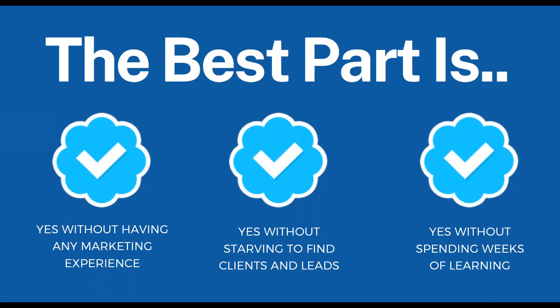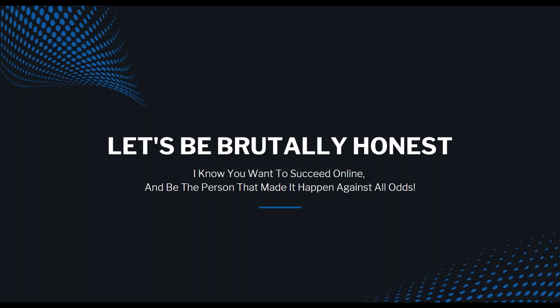If there's something you need to know about me — I like to be brutally honest. I believe that's the best way for you to grow. Straight up, I know you want to succeed and be the person that made it against all odds. You want people to look at you and say, 'He made it happen.' When I got started, every time I set up my laptop people were looking at me funny — 'There he goes trying to do his little internet thingy again.'